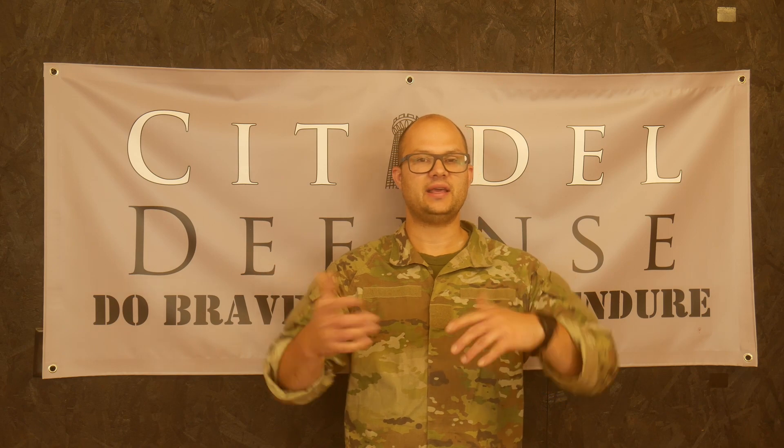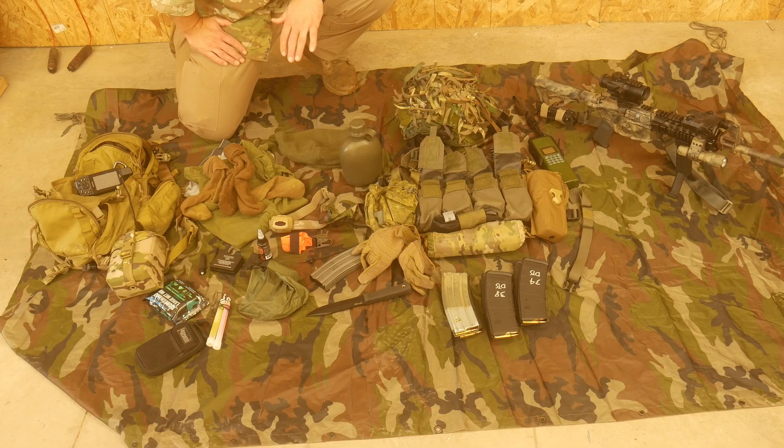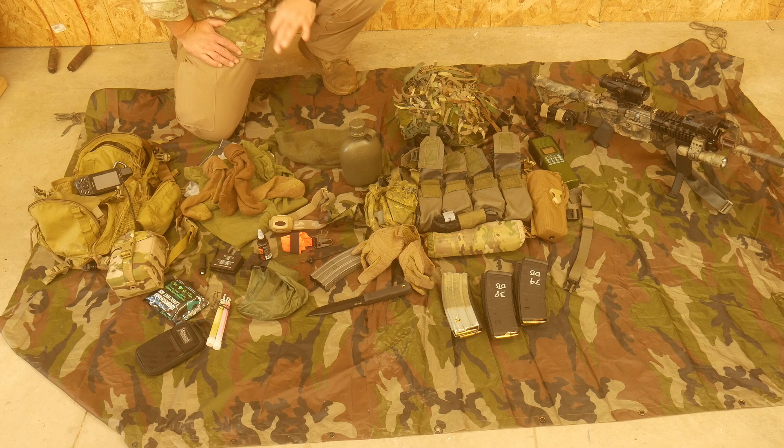If you know what that is, cool, good for you. If you don't, come along for the ride. Since this is only a 24-hour patrol in a well-known area, we get to bring a lot less stuff on this one.